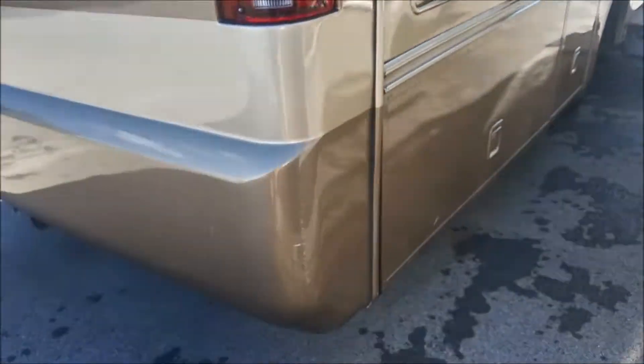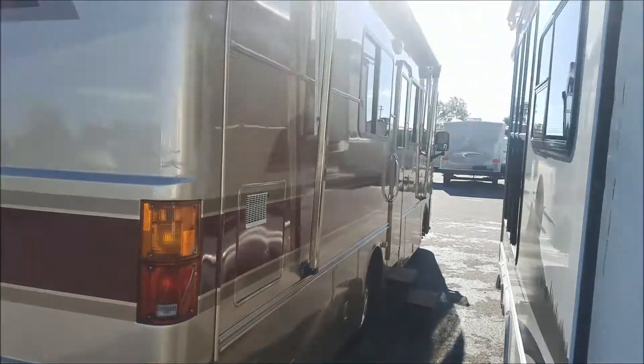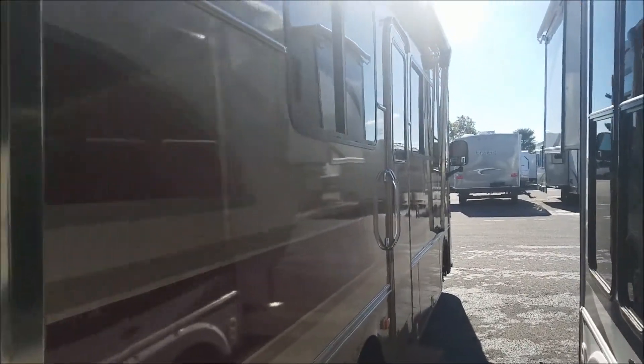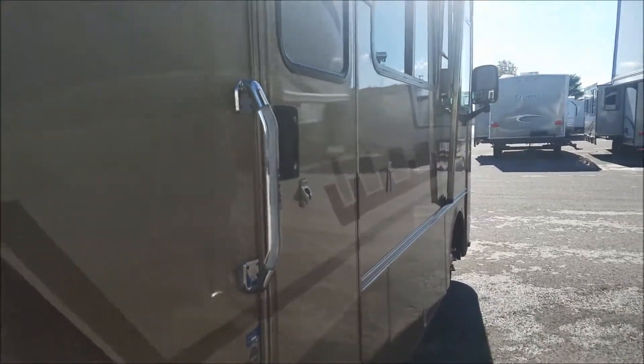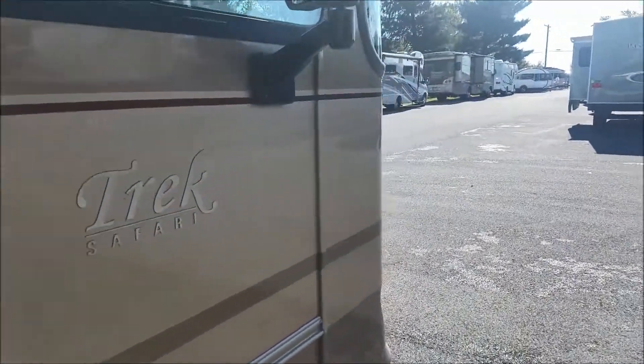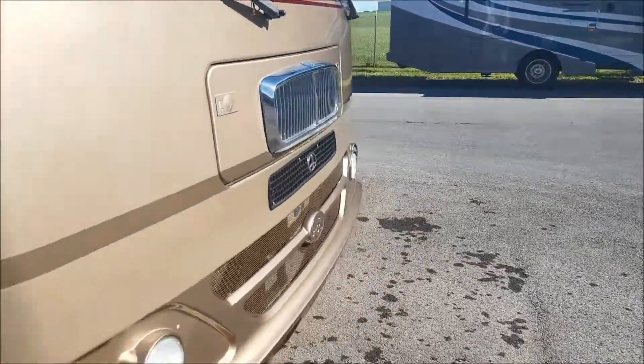It does have a few little scratches on it. Now, a couple of things about the front end of this — when the owner got it, they were the original owners.